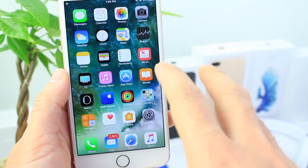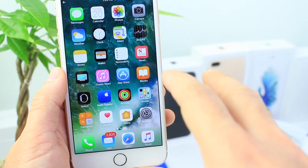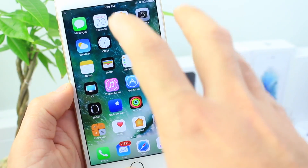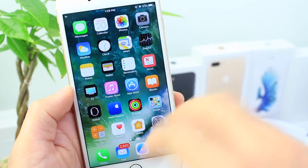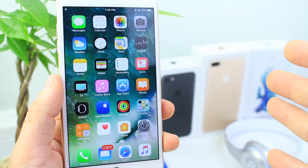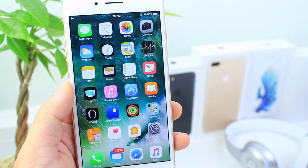I don't expect Apple to release too many betas for this software — we might see one or two more depending on what else needs to be fixed. This software update should be released to the public at the beginning of January or so, though because of the holidays Apple may push it back. I hope you guys enjoyed this quick update on Apple's latest beta software for iOS 10.2.1.